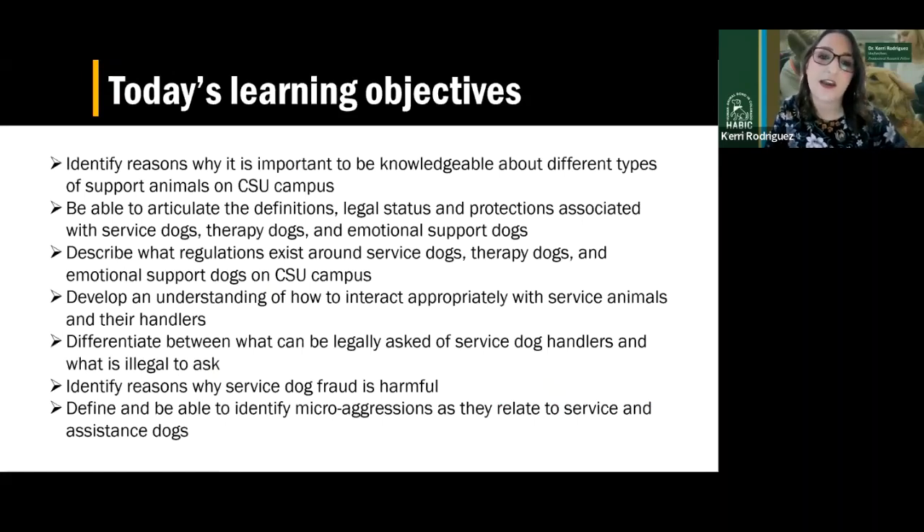Developing an understanding of how to interact appropriately with a service animal and the handler is another learning objective. What can you ask? What can you not ask? And we're going to end with talking about service dog fraud or fraudulent behavior surrounding this field and why that might be harmful, and microaggressions as they relate to service and assistance dogs.